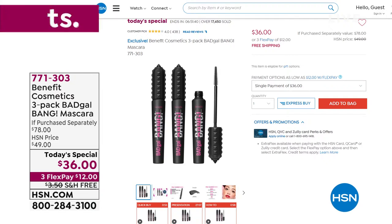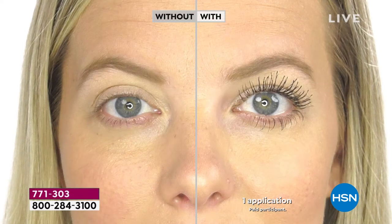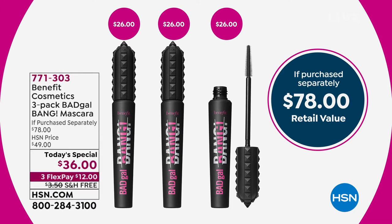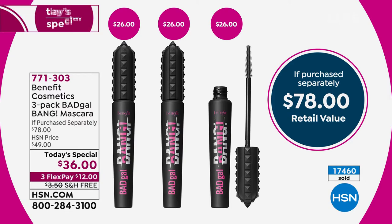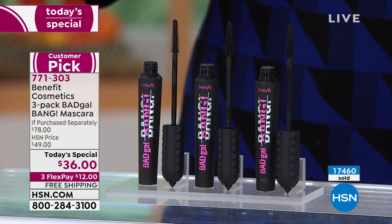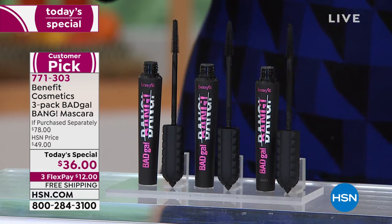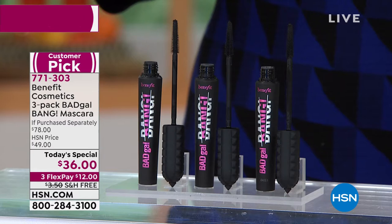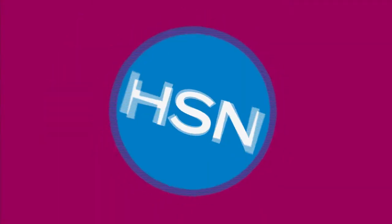We'll have another presentation of our today's special — the number one brand of prestige mascaras in the country. This is one of Benefit's number one sellers; they sell one every 10 seconds. This is Bad Gal Bang. One goes for $26; we could have stopped at two full sizes for a $52 value, but we went to a year's worth — a $78 value at half off retail. Three full-size individually boxed mascaras. Item 771-303, and we're at almost 18,000 gone.